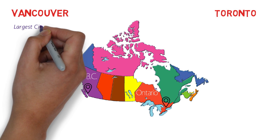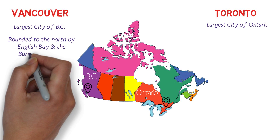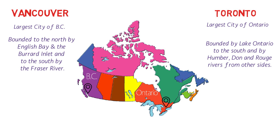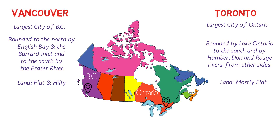Vancouver is the largest city of British Columbia and Toronto is the largest city of Ontario. Vancouver is bounded to the north by English Bay and the Burrard Inlet and to the south by the Fraser River, while Toronto is bounded by Lake Ontario to the south and by Humber, Don and Rouge Rivers from the other sides. Lake Ontario is really huge. Vancouver has mountains as well, so the land is flat and hilly, while Toronto's land is mostly flat. Both cities have beaches — Vancouver's are along the Burrard Inlet, while Toronto's face Lake Ontario, which is more of a lakeshore than a true beach.